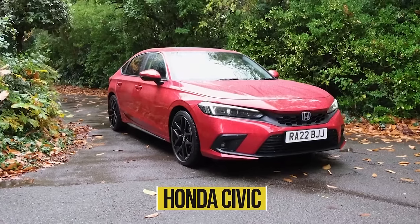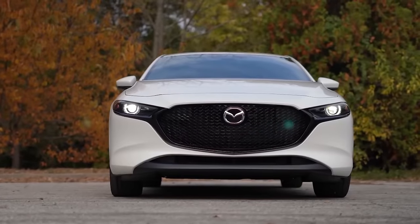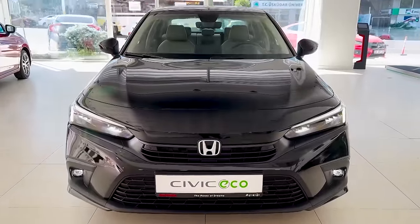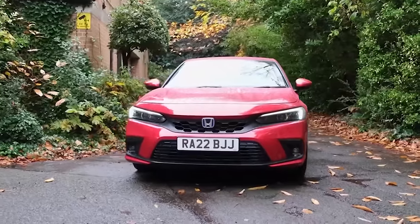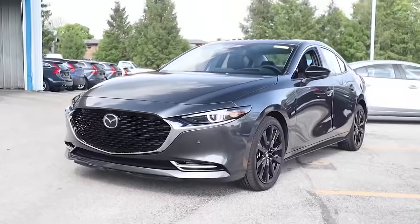The Mazda 3 and Honda Civic have always been top car choices for people looking for reliable and practical cars. The reason they are both top choices is because they're very similar. But the main question is, which car do we think you should go for? Find out by watching this video.